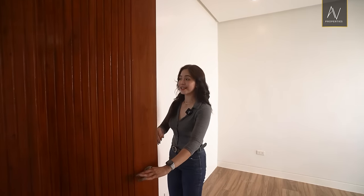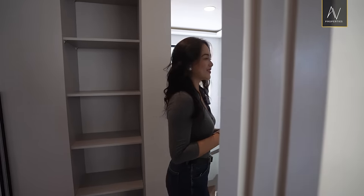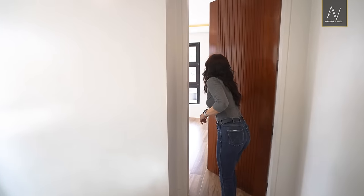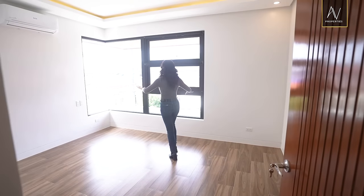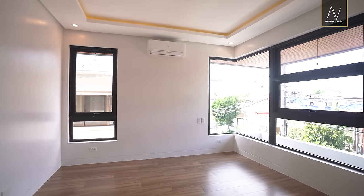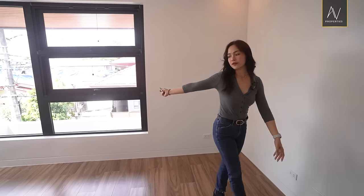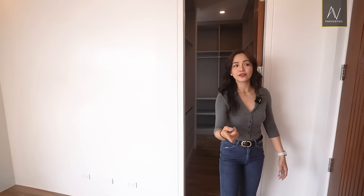Let's check out the master bedroom. We love the extra large corner frame glass window right here. If you want more privacy, you could incorporate Venetian blinds.